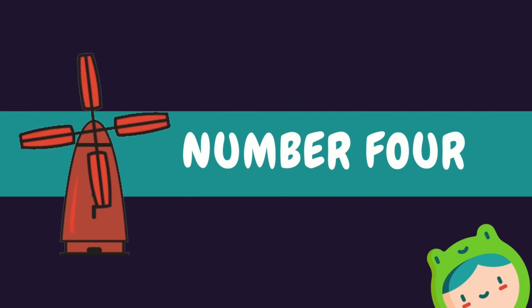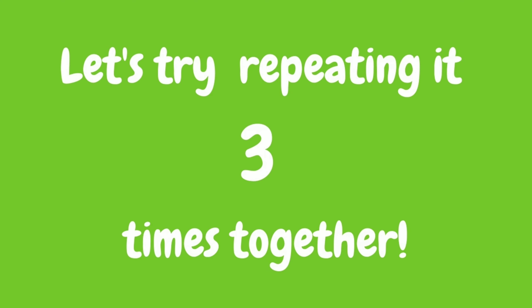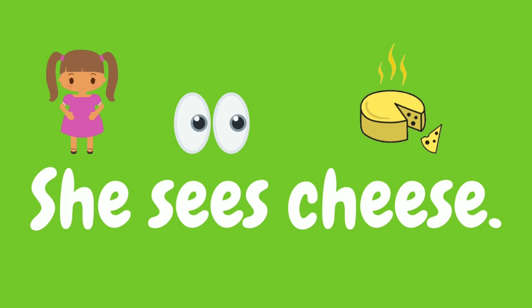Number four: she sees cheese. Let's try repeating that tongue twister three times together. She sees cheese, she sees cheese, she sees cheese. Did you get that one?